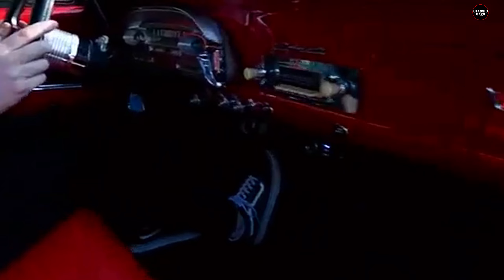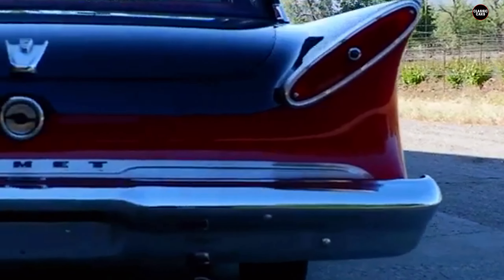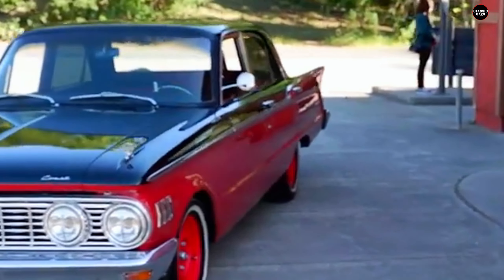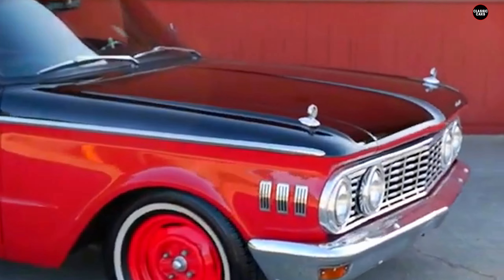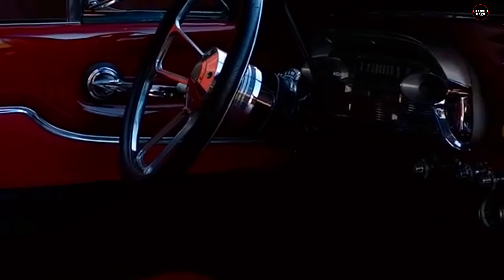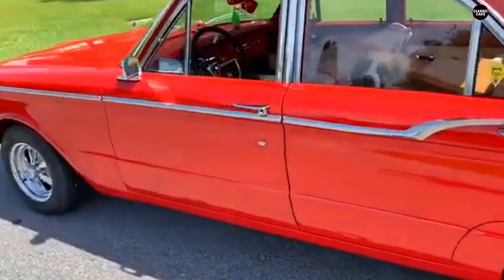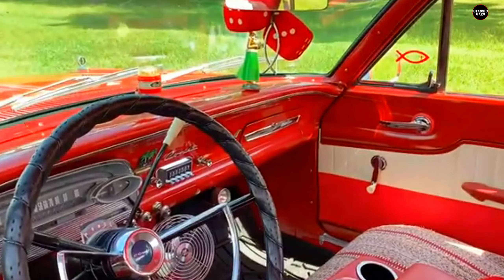In terms of design, the 1961 Comet had a rather dull, utilitarian appearance. Its awkward proportions were the result of being stretched out to fit Mercury's lineup, leaving it stuck somewhere between a compact and mid-sized car without excelling in either category. The front grille was fairly plain, lacking the flair or innovation seen in more popular cars of the time, while the elongated tail fins seemed out of place for the era. The Comet lacked the sleek lines and sporty appeal of competitors like the Chevrolet Corvair or the Volkswagen Beetle.